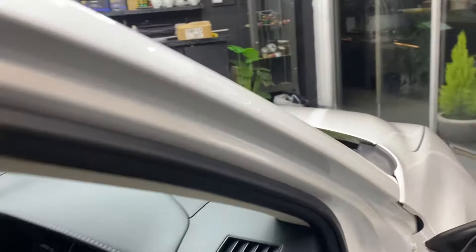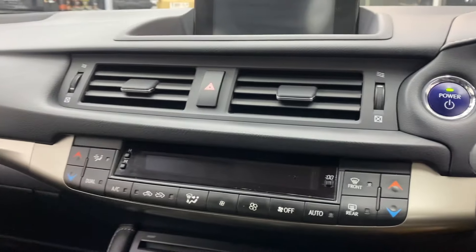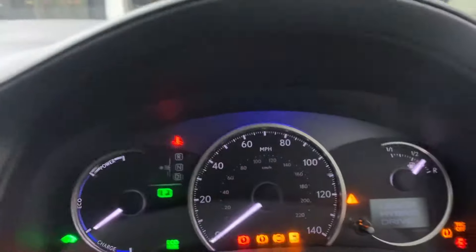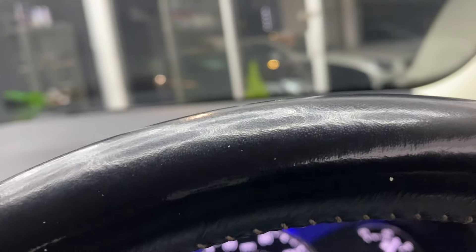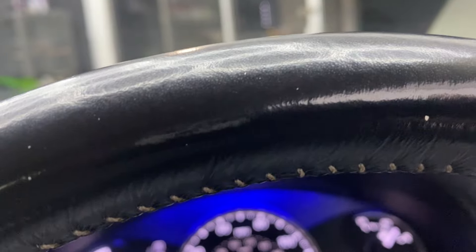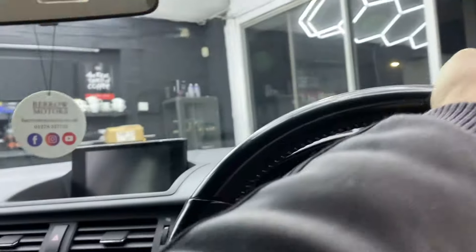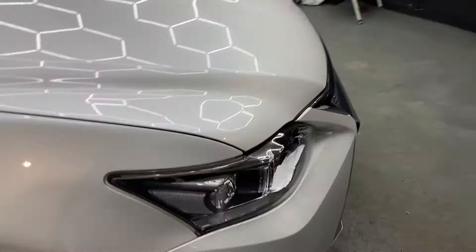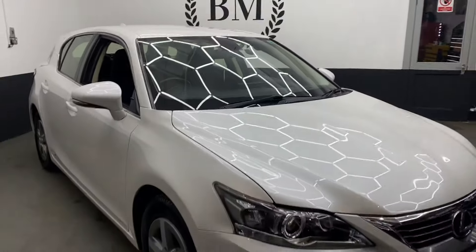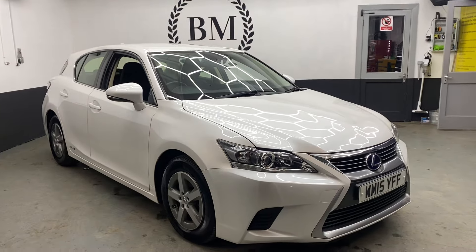Let's start it up so you can see the fuel economy display. It's quite a simplistic design around it — some of these hybrid and electric cars are like the Starship Enterprise, but it's quite straightforward. There we go — 15,840 miles. It's our 2015 Lexus CT 200h, 1.8 petrol hybrid with under 16,000 miles. Hope you like it.